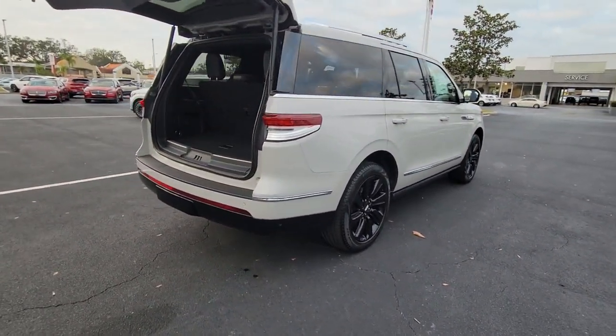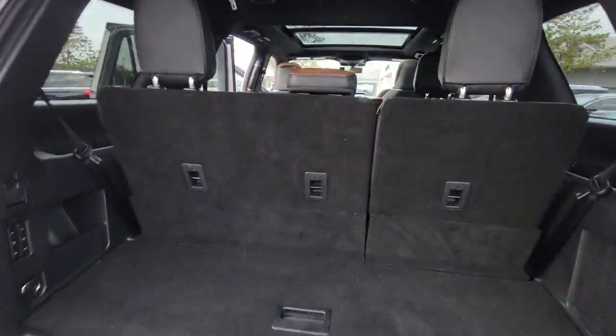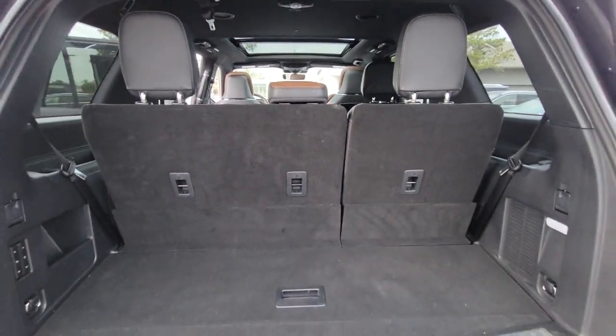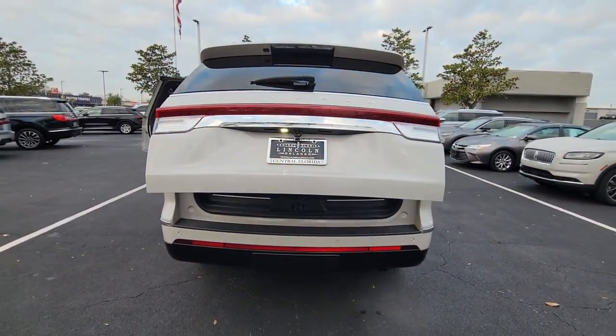The following are some of this vehicle's highlighted options: Panoramic Roof, Lane Departure Warning, Hands-Free Lift Gate, Keyless Entry, Navigation System, Sun Moon Roof, Premium Sound System, Satellite Radio, Power Passenger Seat, Heated Rear Seat.